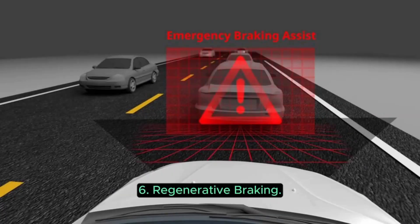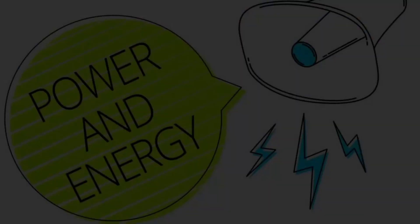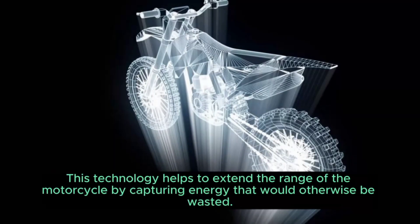6. Regenerative Braking. Many electric motorcycles feature regenerative braking systems, which convert the energy generated during braking into electricity and store it back into the battery. This technology helps to extend the range of the motorcycle by capturing energy that would otherwise be wasted.